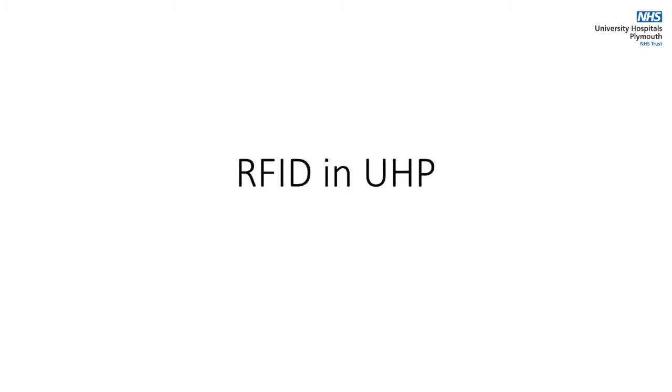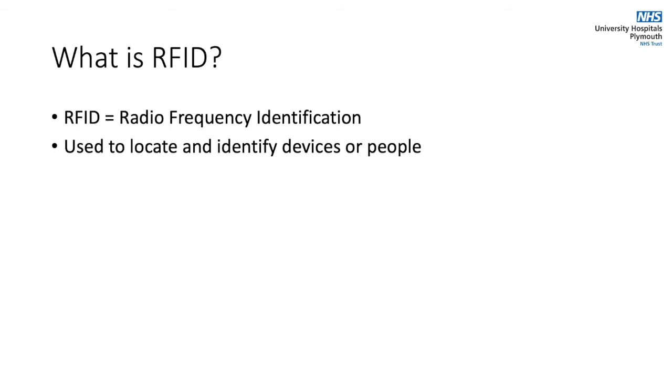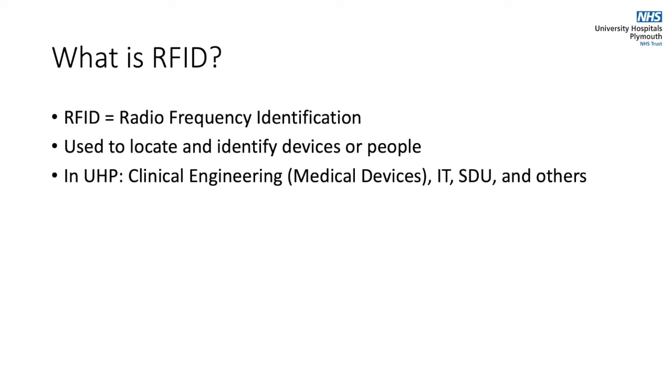RFID for University Hospitals Plymouth is an exciting new development that will help us to better track and manage our devices. So what is it? RFID stands for Radio Frequency Identification and is used to locate and identify devices. In our trust it will be used for medical devices and equipment managed by IT and SDU.